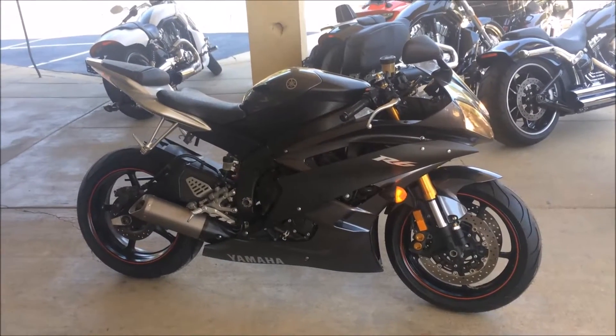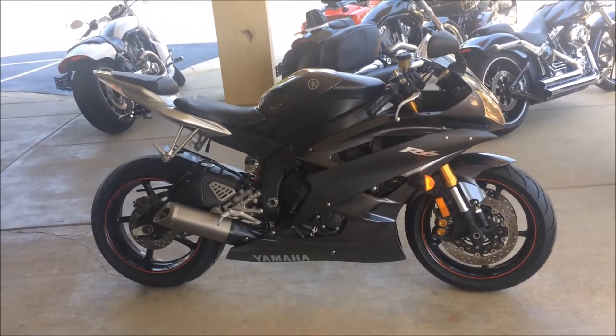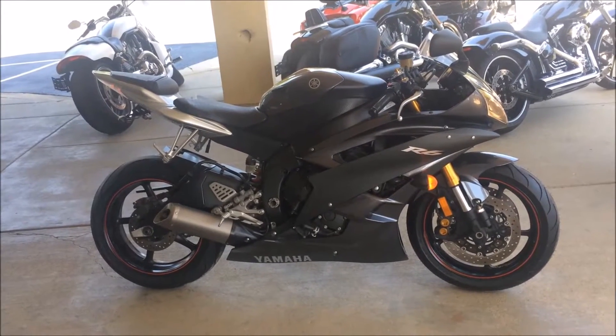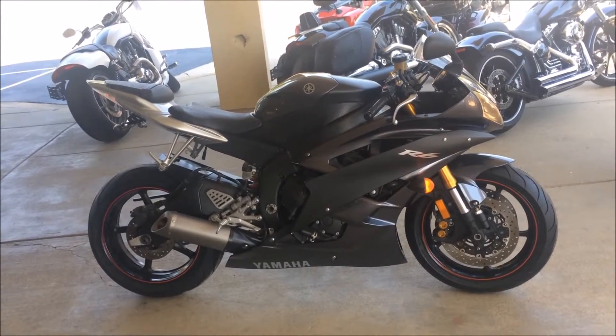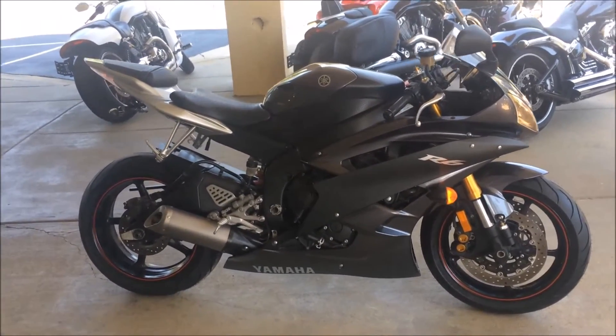Good afternoon, Team Power Sports fans. Here with another edition of This Just In. We just got in this beautiful 2007 Yamaha R6. Only 8,342 miles. We are asking $5,895 for this fine piece of equipment.